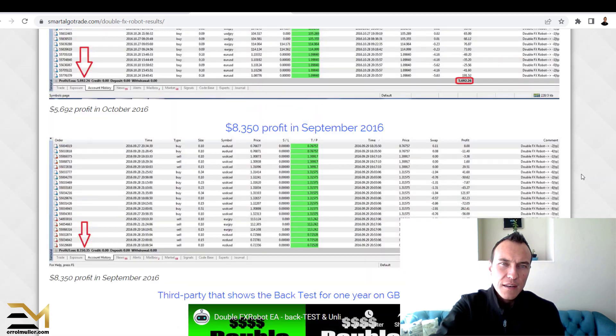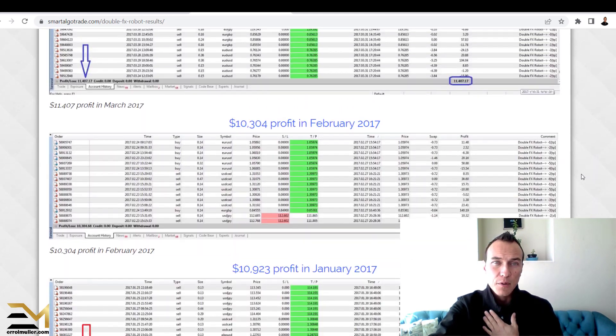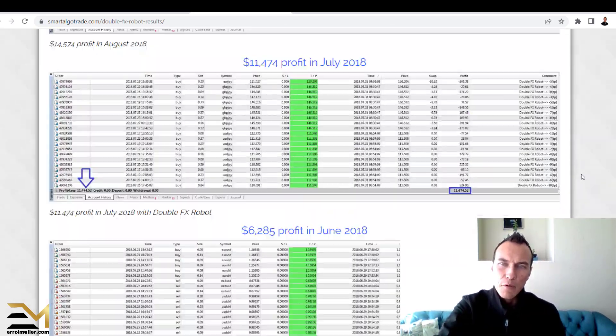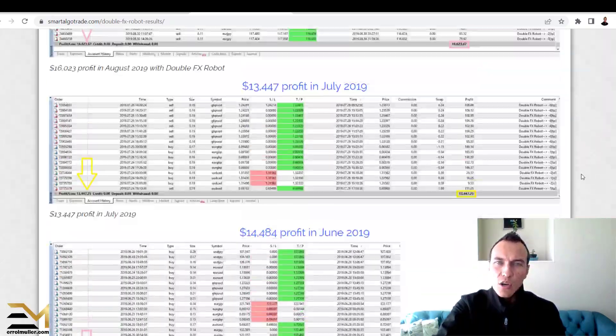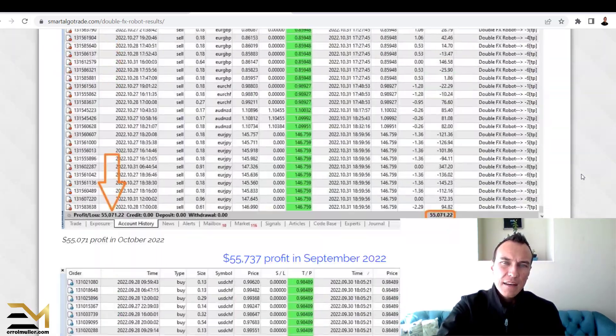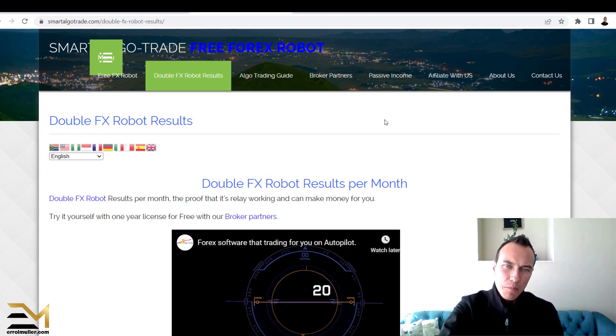I like what they've shared — there are just certain things I've pointed out from my perspective as an individual that I would like to see before making a decision. I don't see any MyFXBook or FX Blue accounts that I can open up and delve into the details and nitty-gritties of the results. Contact their support — that's all I could really have a look at.